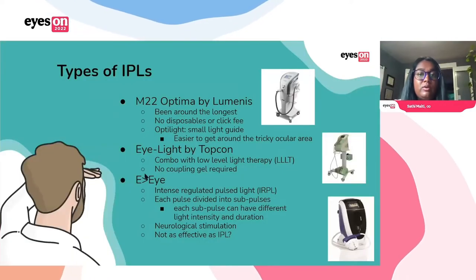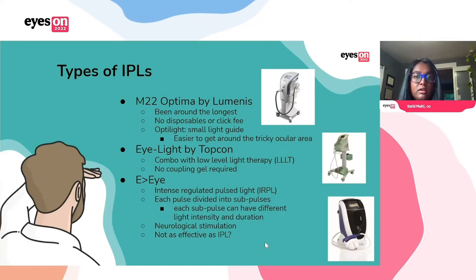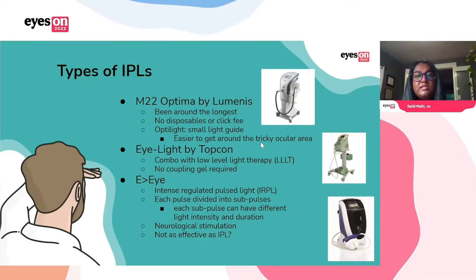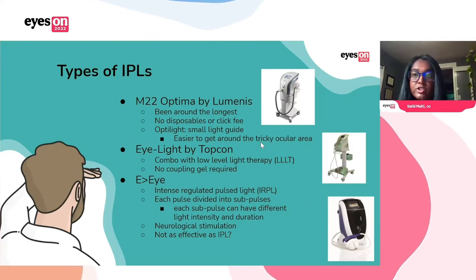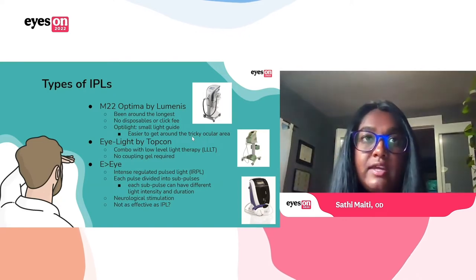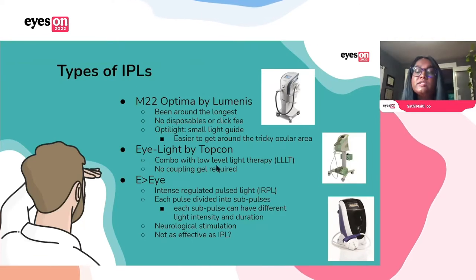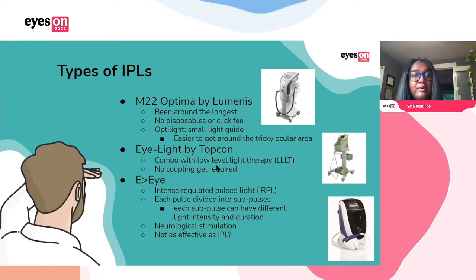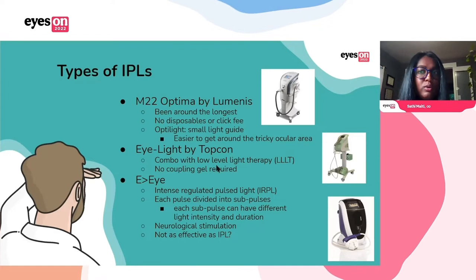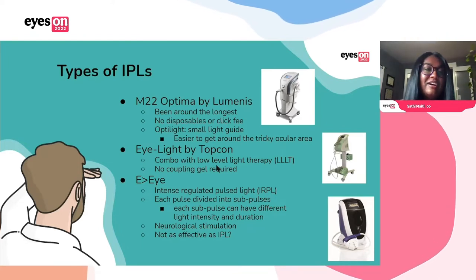There are three IPL systems I'm familiar with. The M22 Optima by Lumenis — this is the one most people are most familiar with, it's been around the longest, and a lot of the literature has been done on this one. The newest development is the OptiLight that came out earlier this year, which is a small round light guide that makes getting around the eyelids a lot easier. There is also the E-Light by Topcon, which is actually a combination with low-level light therapy — a nice thing about this one is you don't need any coupling gel. And lastly, there's the E>I system, which works slightly differently in that it uses something called Intensive Regulated Pulse Light or IRPL, where each pulse is divided into sub-pulses and each sub-pulse can have different light intensity and duration.